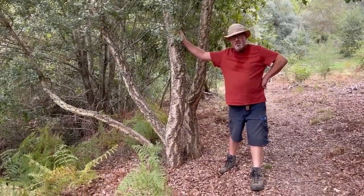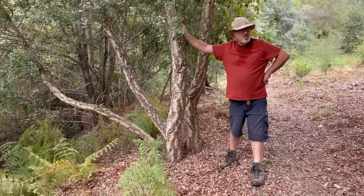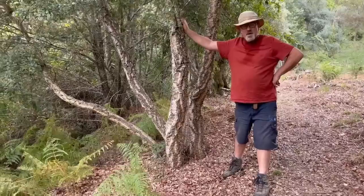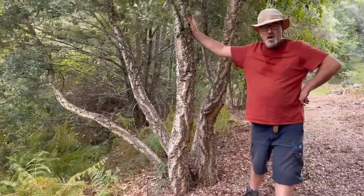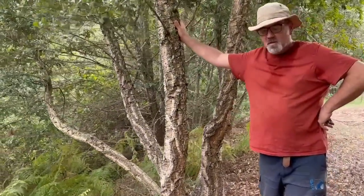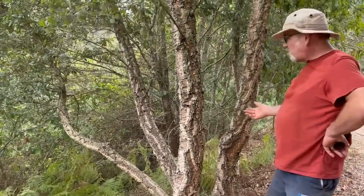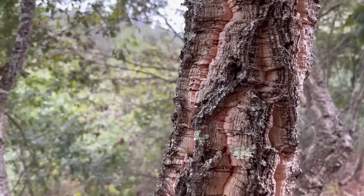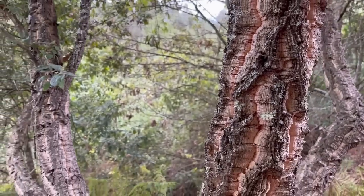This cork oak is one of the medium-aged ones here — it's never had its cork harvested. It's a multi-stemmed one. The cork is absolutely beautiful: it's fire resistant, drought resistant, and it's a fantastic product. You can use it for wine bottles, for insulation.